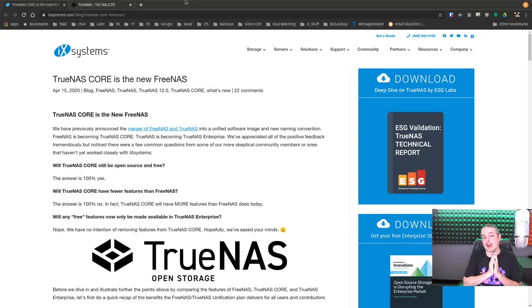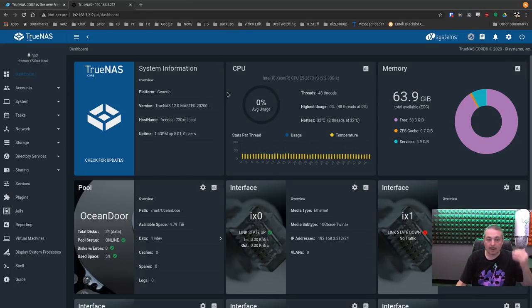Tom here from Lawrence Systems. On April 15th, 2020, TrueNAS Core — the new FreeNAS — was announced. Basically it's the convergence of the two products, and I have loaded the latest version as of June 17th, the nightly build of TrueNAS. I want to go over some of the features. I've been playing around with it and doing some testing, and it's got some really great things added, and I'm kind of excited about it — it's getting closer to beta.